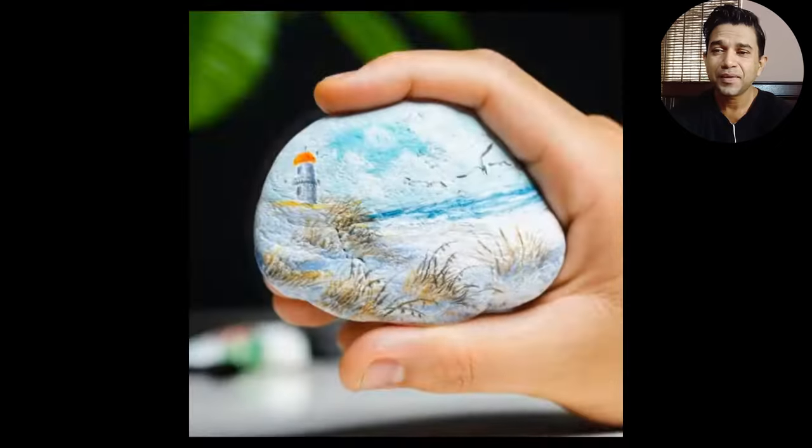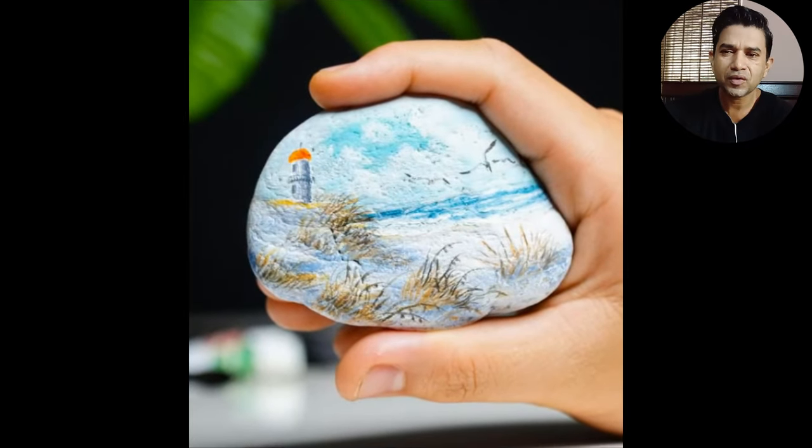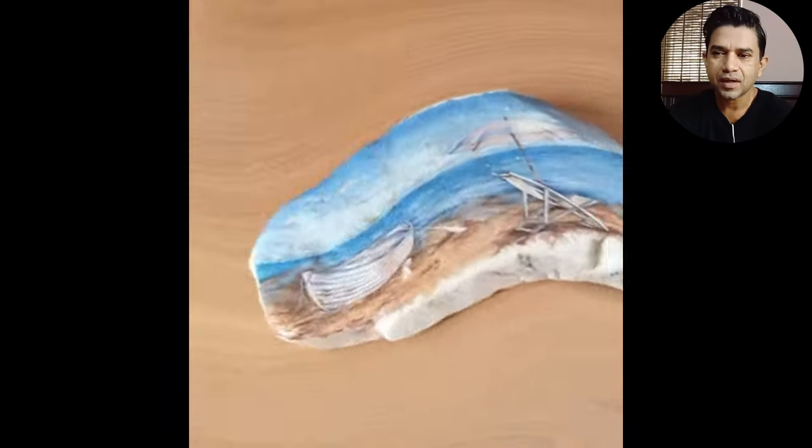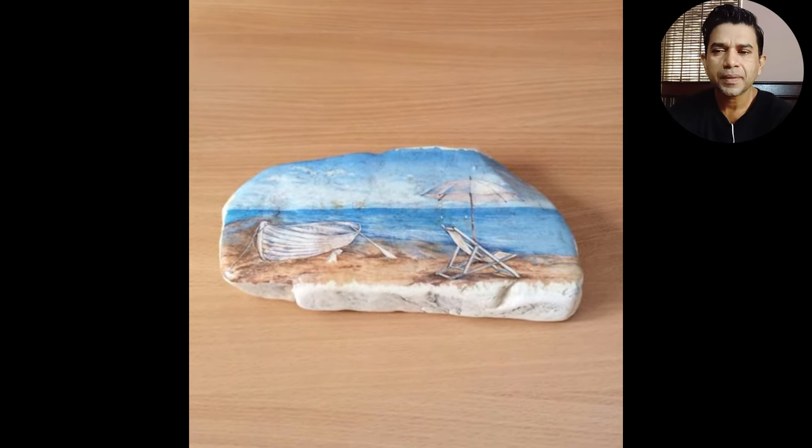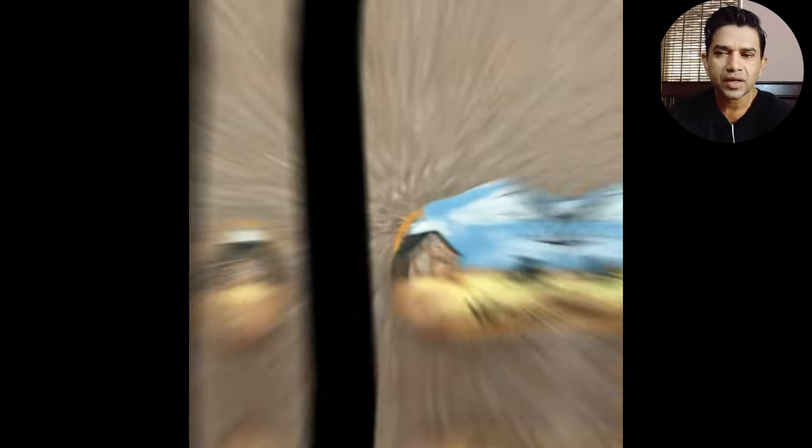Wow, beautiful, amazing! First of all, I'm going to showcase a lot of the artists. I'm going to use a painting scene, painting scouts, decoration piece.